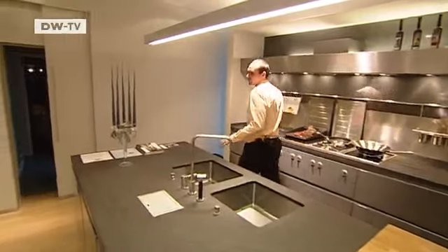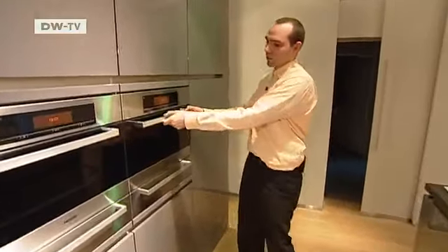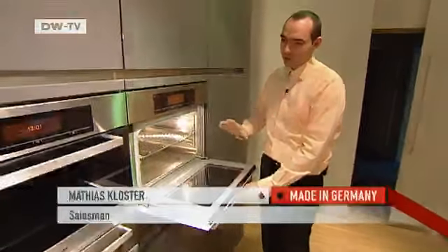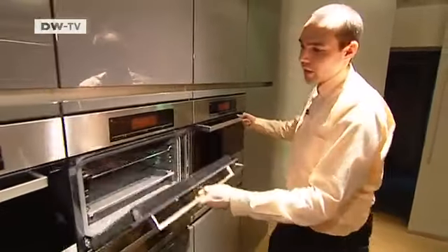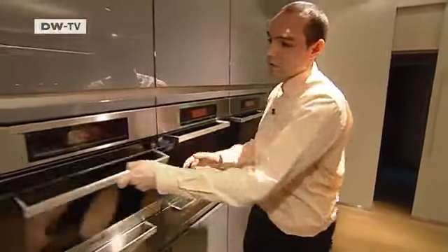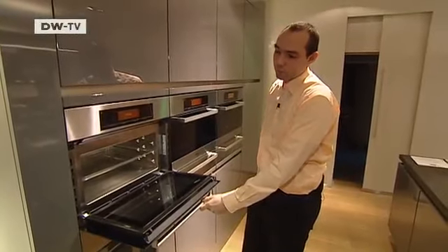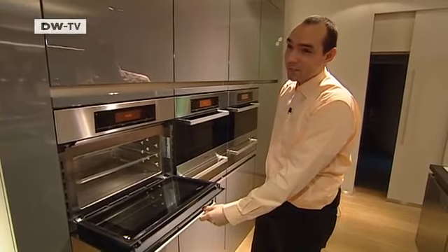The average Zimatic customer spends 50,000 euros on a kitchen. Here we have a steam oven with a direct water supply, then a conventional oven, and then a combined microwave convection oven. Who needs three ovens in one kitchen? Big families with plenty to do.